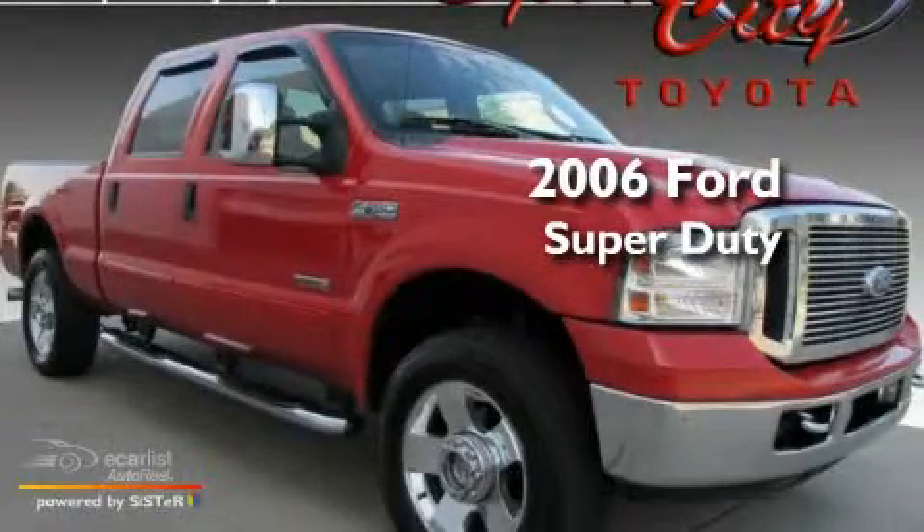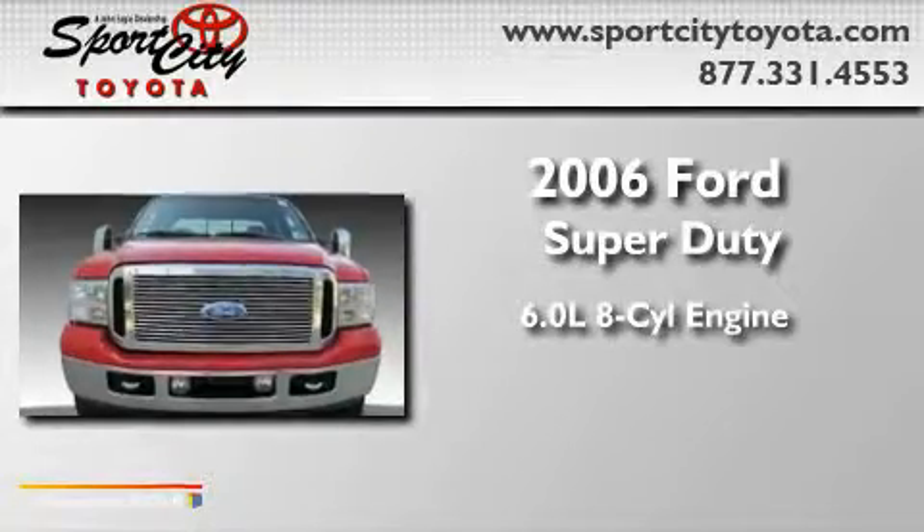This is a 2006 Ford Super Duty. It features a 6.0 liter 8-cylinder engine, an automatic transmission, and 4-wheel drive.